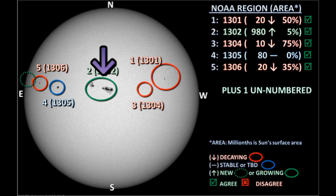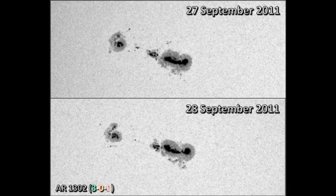Next we'll turn our attention to Region 1302, which is nearing disk center. It has produced three C flares and an M flare in the last 24 hours. I'm not sure whether this region has grown or decayed — some parts certainly seem to have decayed, like the central portion of the region. However, there are new spots emerging to the south of the main spot.